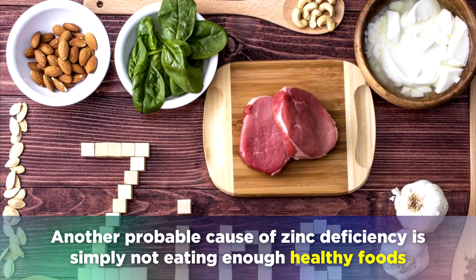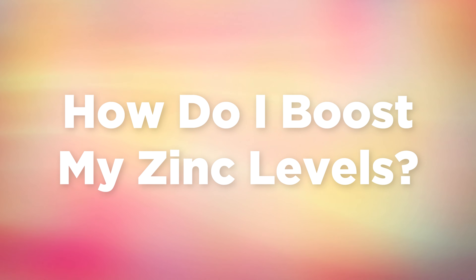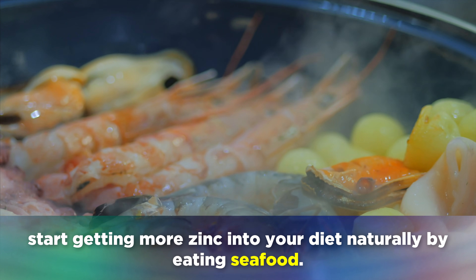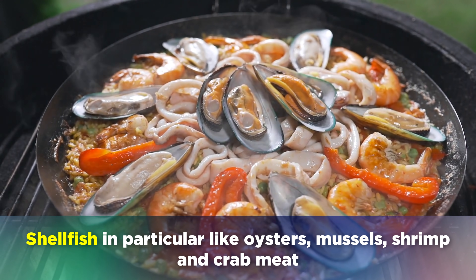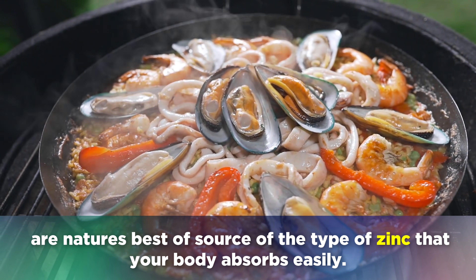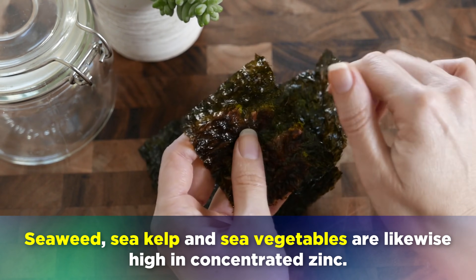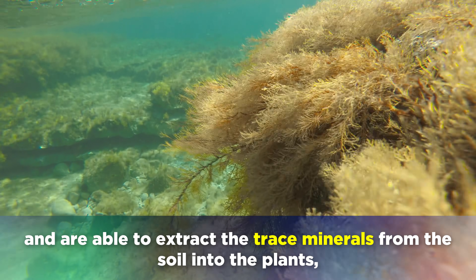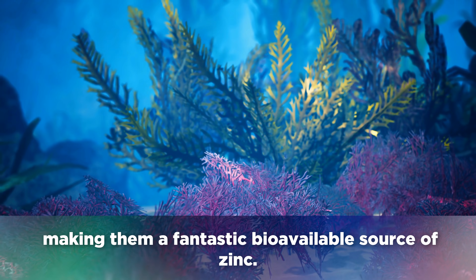How can you raise your zinc levels? Rather than looking into expensive supplements and products, start getting more zinc into your diet naturally by eating seafood. Shellfish in particular — like oysters, mussels, shrimp and crab meat — are nature's best source of the type of zinc that your body absorbs easily. Seaweed, sea kelp and sea vegetables are likewise high in concentrated zinc, because they grow in mineral-rich seabeds and are able to extract trace minerals from the soils into the plants, making them a fantastic bioavailable source of zinc.